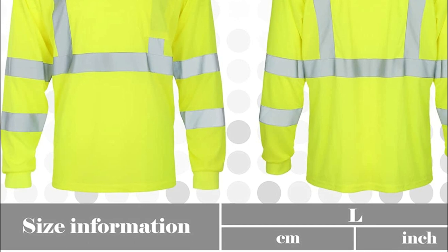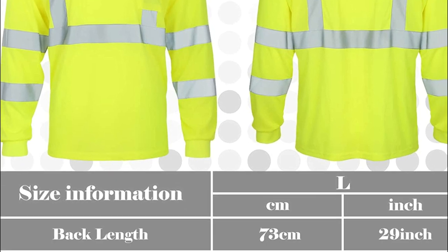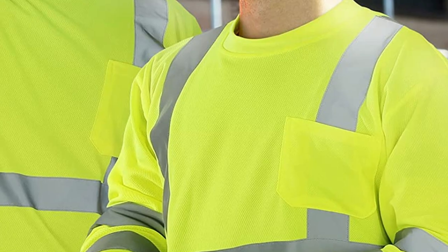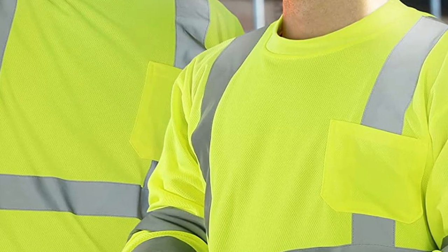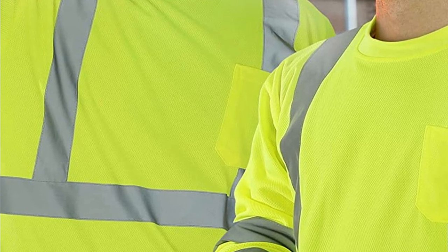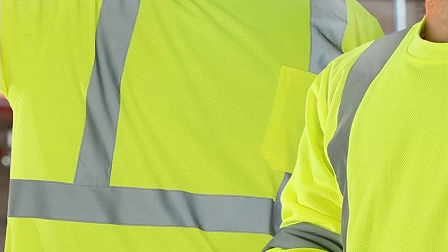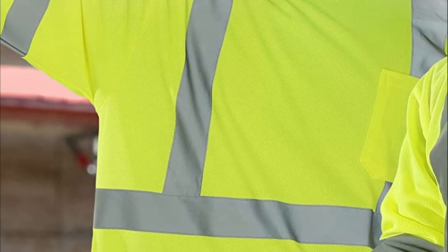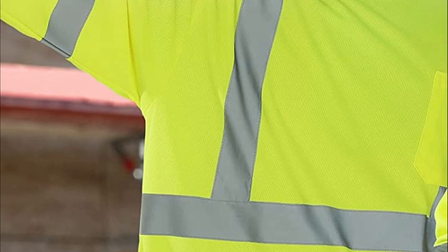These safety yellow t-shirts are ideal for people working outdoors, such as traffic or emergency workers, parking attendants, firefighters, security guards, toll workers, and crossing guards. They can be worn both indoors and outdoors during the day or at night. With these reflective long-sleeve work shirts, you can maintain visibility and stay safe while performing your duties in the great outdoors.